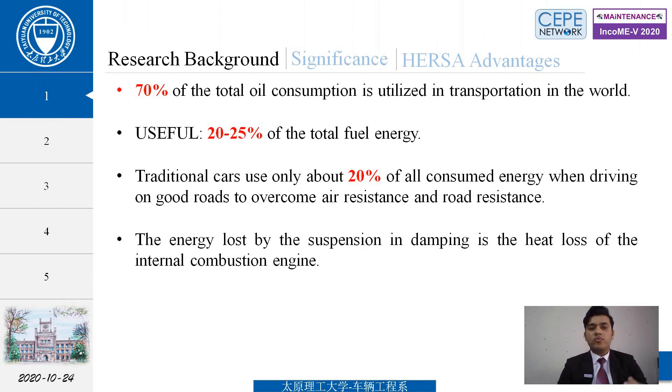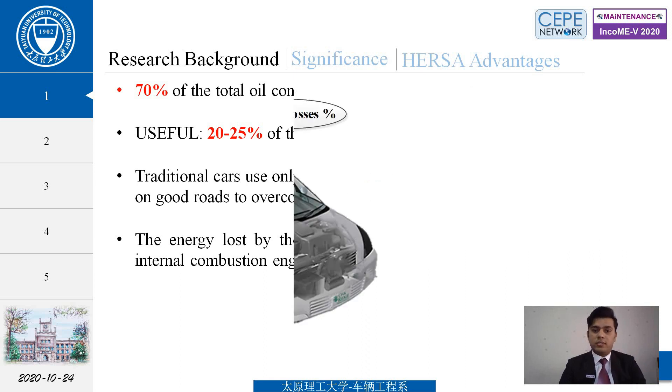So why did we choose this topic? We know that 70% of total oil consumption is used in transportation worldwide, in which 20 to 25% of total fuel energy is useful while the rest is losses. Traditional cars only use 20% of all consumed energy when driving on a road to overcome air resistance and road resistance.